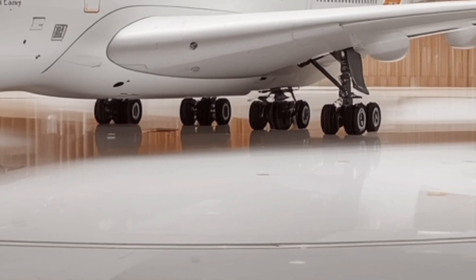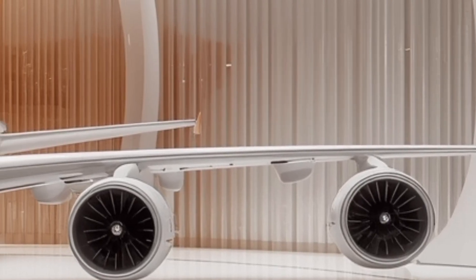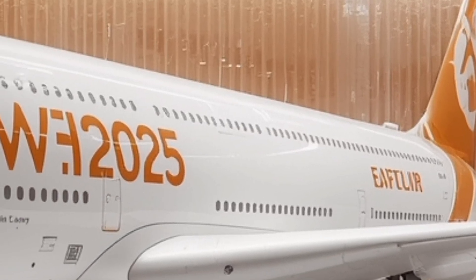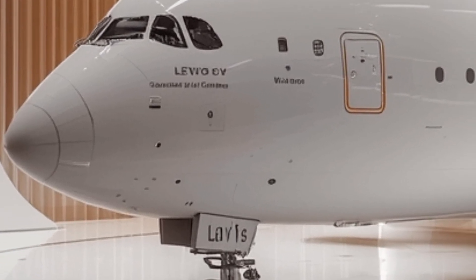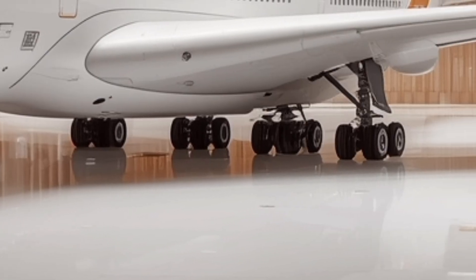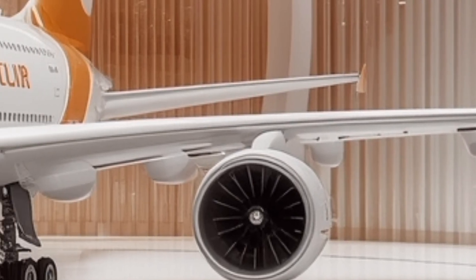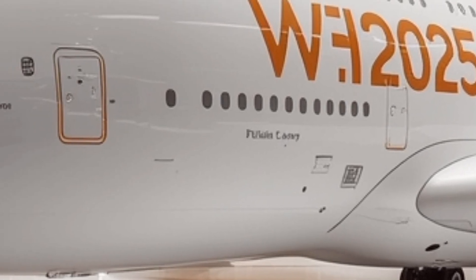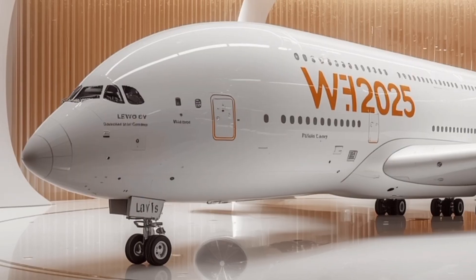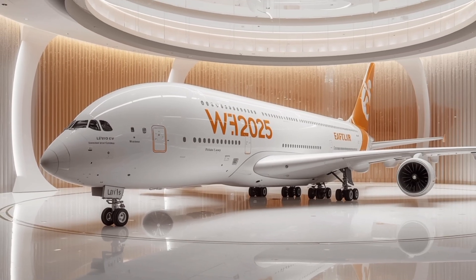The first thing that strikes you about the A380 is its scale. With two full passenger decks stretching the entire length of the plane, it can carry more people than any other aircraft flying today. For 2025, Airbus hasn't changed that fundamental design, but they've refined it. The new version uses lighter composite materials and redesigned curved winglets to reduce drag. These subtle tweaks make a massive plane more efficient, more aerodynamic, and a little sleeker to look at. It's still the unmistakable king of the skies, but now it's quieter, more modern, and more sustainable.